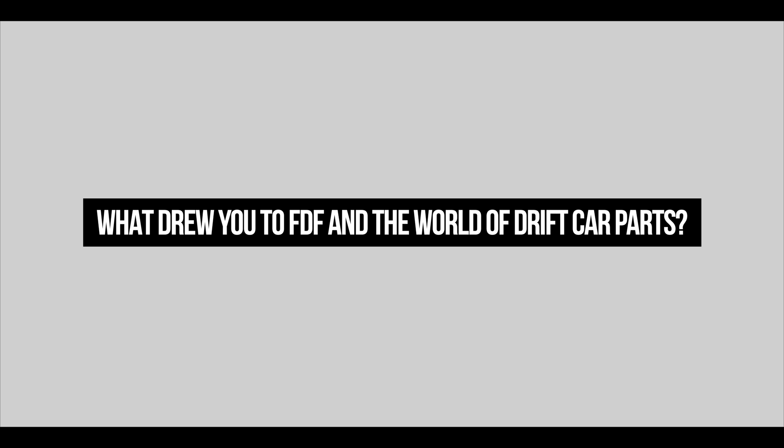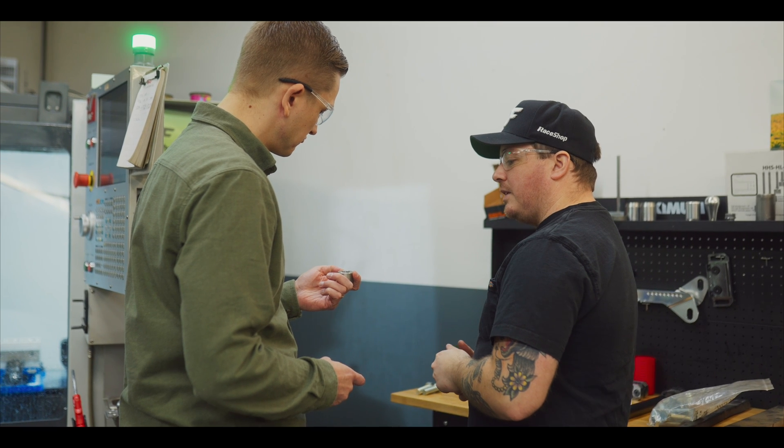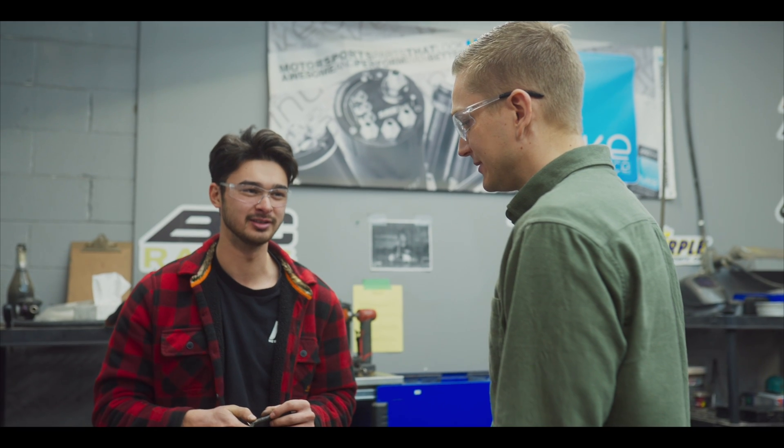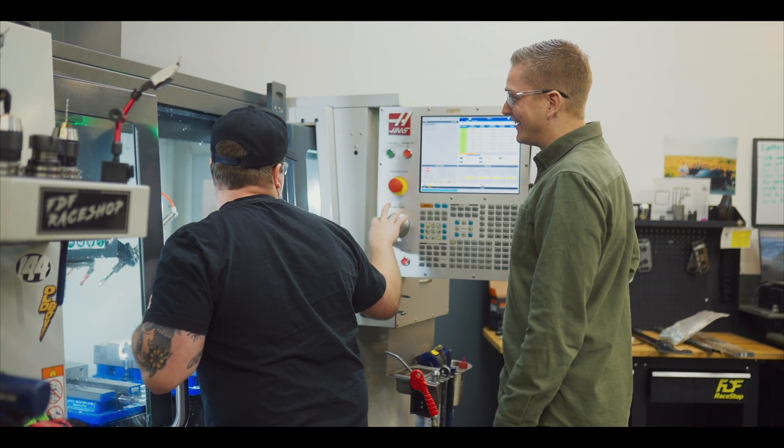What really drew me into coming to FDF was getting to know Josiah's passion and his vision for this company. It was really only after I came and toured the company and met everyone who works here that I noticed how his enthusiasm and dedication has grown into this entire workplace. Everyone here — the whole team — they're all very passionate and enthusiastic people. As soon as I got to know everybody, I knew that this was an opportunity I had to jump on, and it's an absolute privilege to be here.